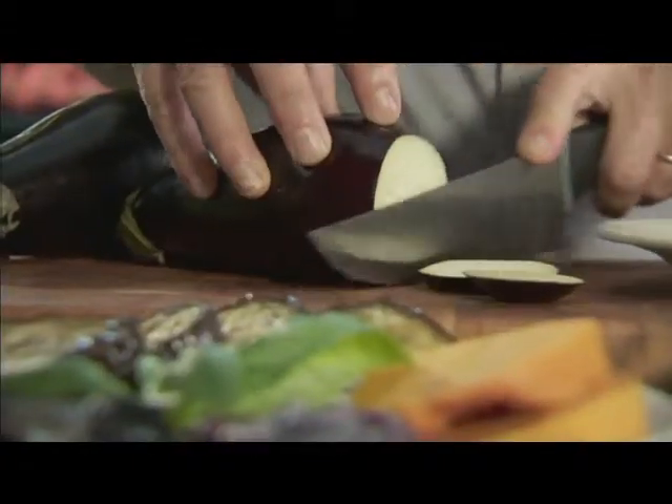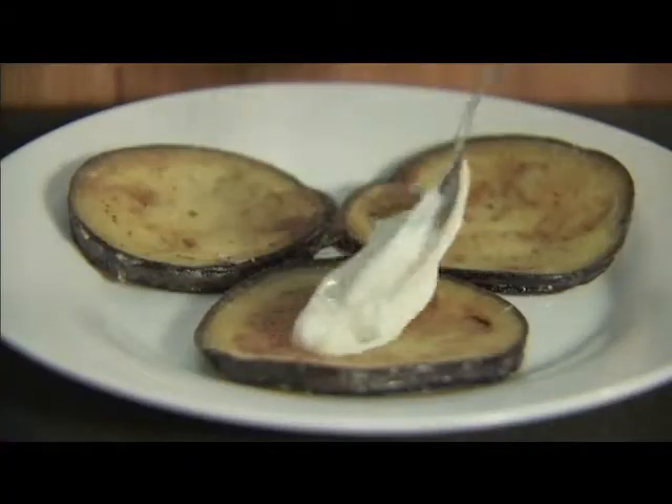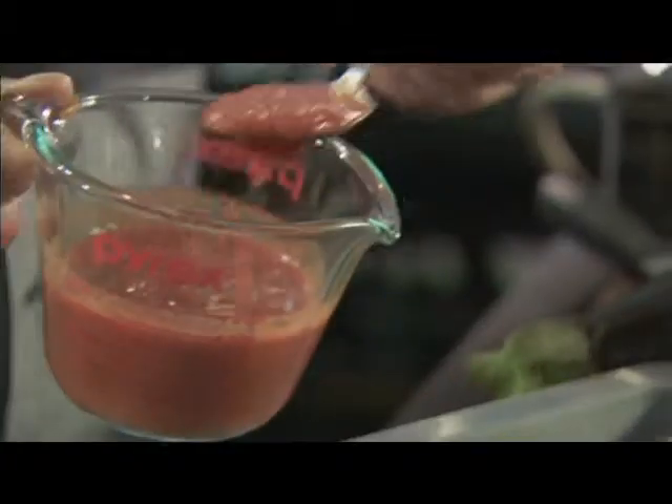Here's a tip: today's varieties don't need to be salted before cooking. For a delicious vegetarian canapé, slice thinly, then flour, then shallow fry or grill on the barbecue. Eat with homemade tzatziki — delicious.